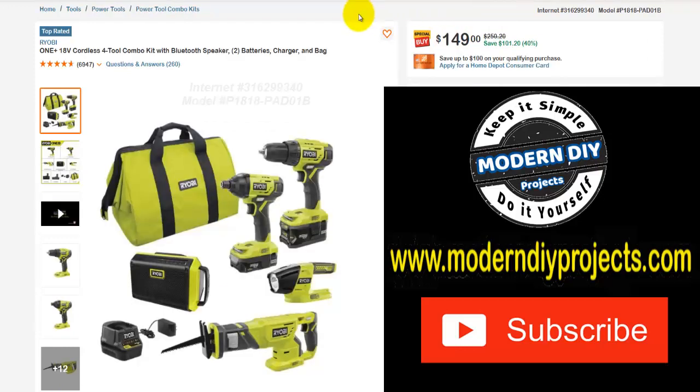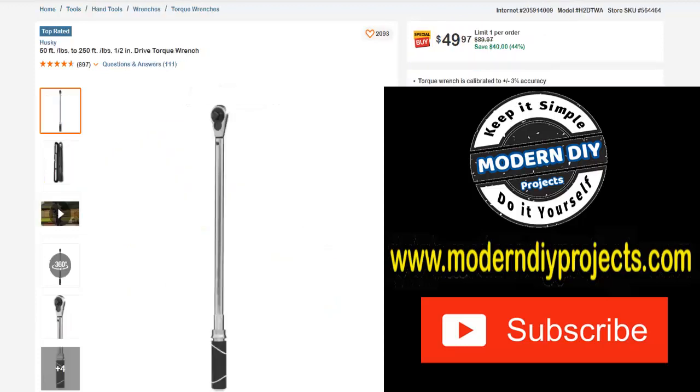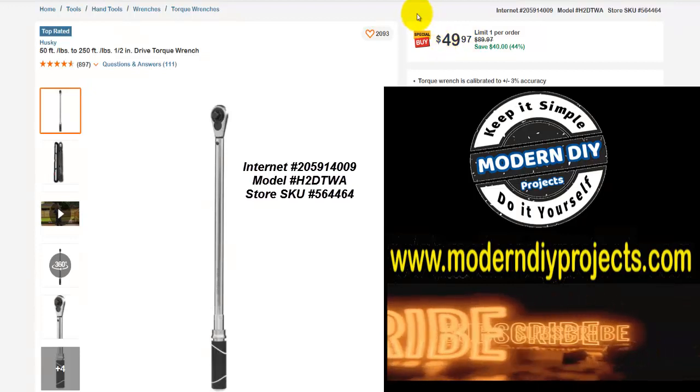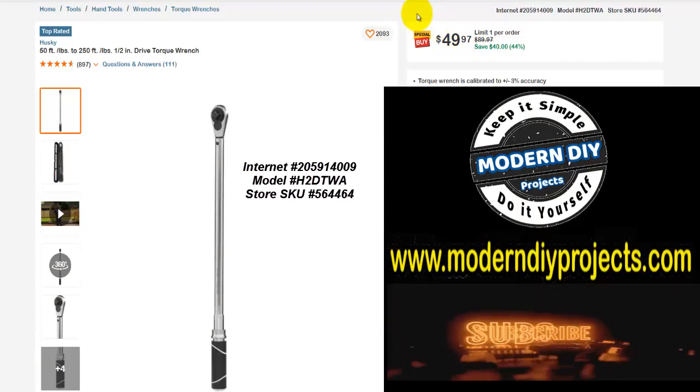Here you have another Ryobi combo tool set with drill, driver, impact driver, flashlight, reciprocating saw, and boom box, plus bag and charger — everything to get you going at the job site and keep you happy with some tunes. Was $250, save yourself $101, 40% off, right now $149. And here we have a 50 to 250 foot-pound 1.5-inch drive torque wrench from Husky. Was $89.97, save yourself $40, 44% off, only $49.97. That's very comparable to Harbor Freight pricing for their torque wrenches.